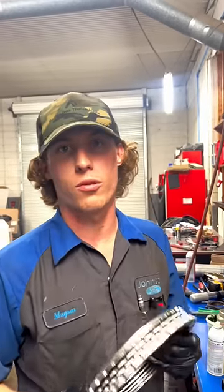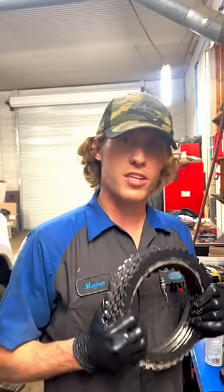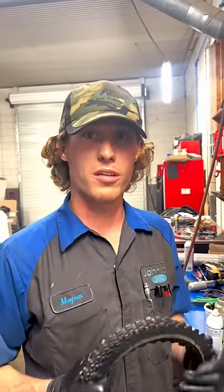For all you old timers out there, I got a question for you about automatic transmissions. You guys have been building these things for years. Things have changed a lot in the automatic transmission world, especially on the dealer level.